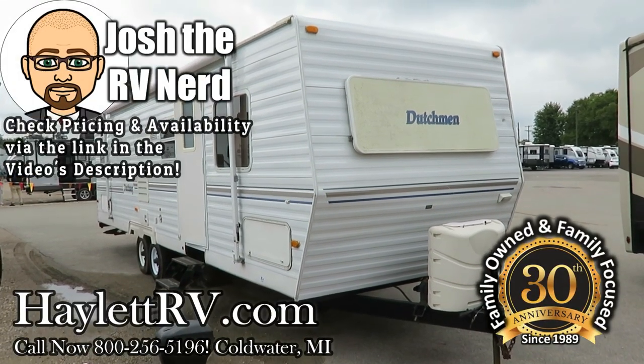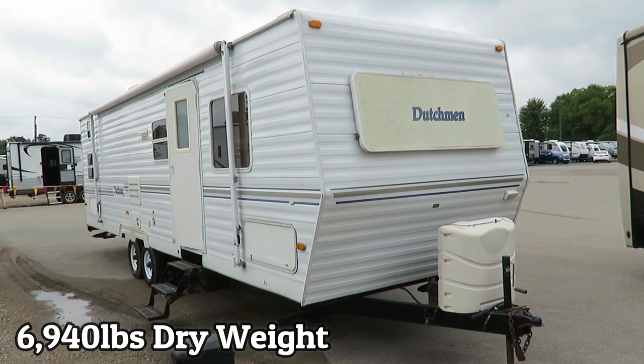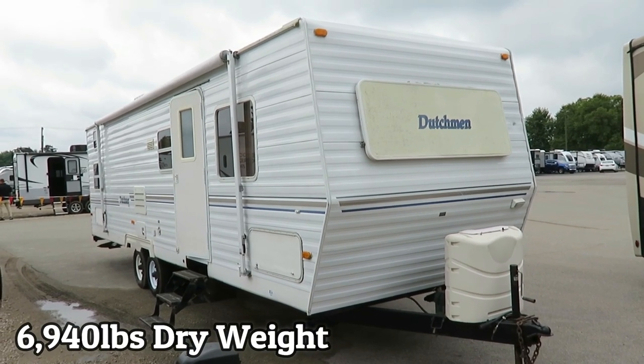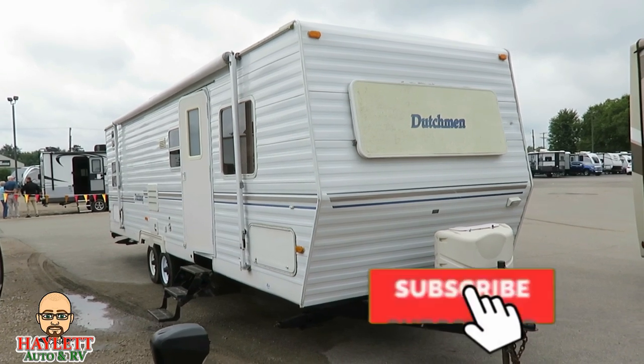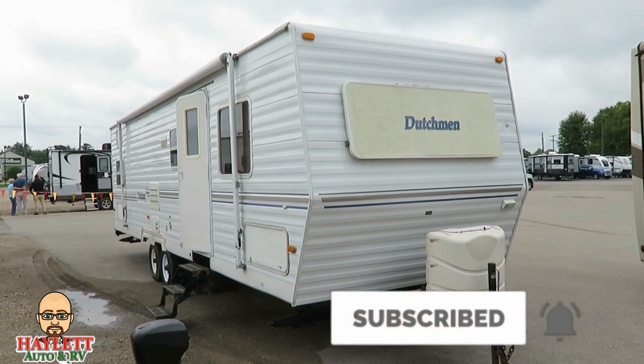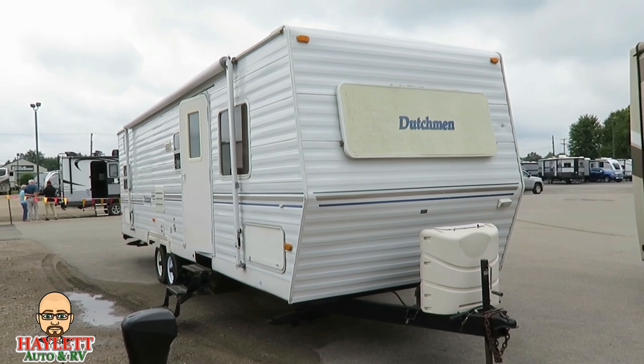6,940 pounds — a super slide Dutchman with a private bunkhouse just came in here at Haylet RV. This is a TLC special, but I don't mean it needs TLC. It enjoyed a ton of TLC before it got traded in.